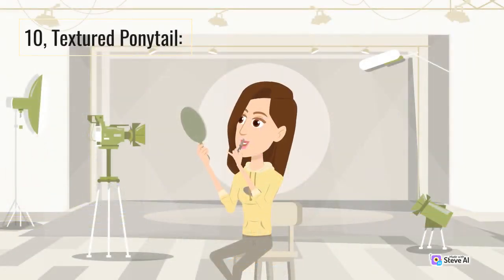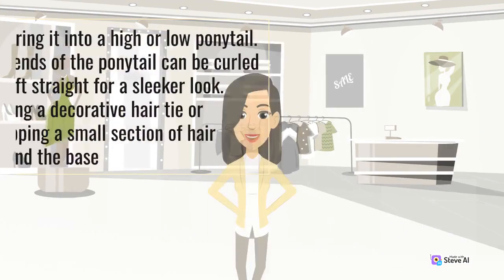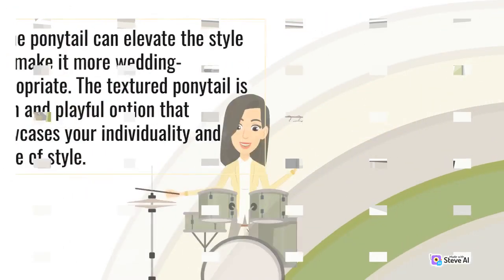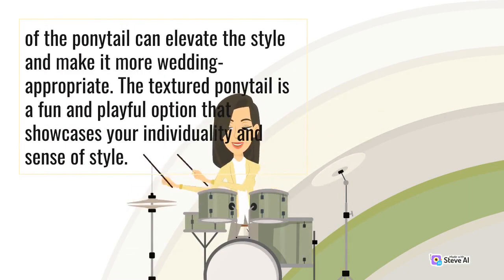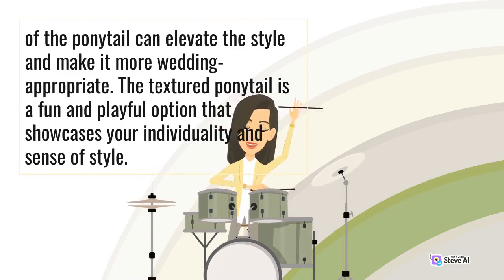10. Textured Ponytail. For brides who want a modern and youthful twist to their wedding hairstyle, a textured ponytail is a chic and trendy option. This hairstyle involves teasing the hair at the crown for extra volume, then securing it into a high or low ponytail. The ends of the ponytail can be curled or left straight for a sleeker look. Adding a decorative hair tie or wrapping a small section of hair around the base of the ponytail can elevate the style and make it more wedding appropriate. The textured ponytail is a fun and playful option that showcases your individuality and sense of style.